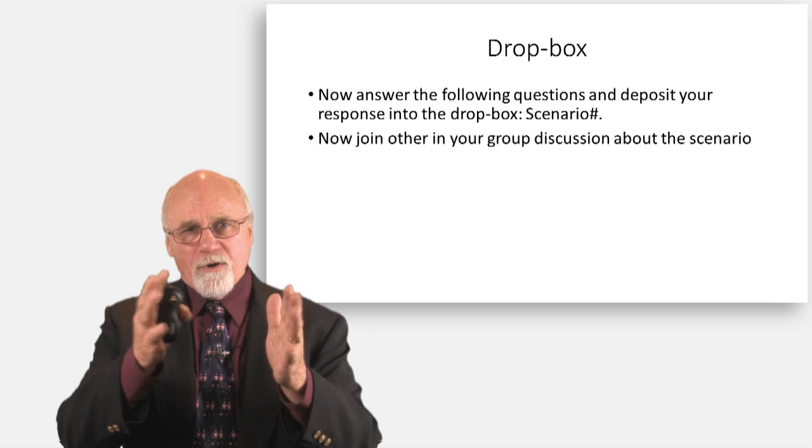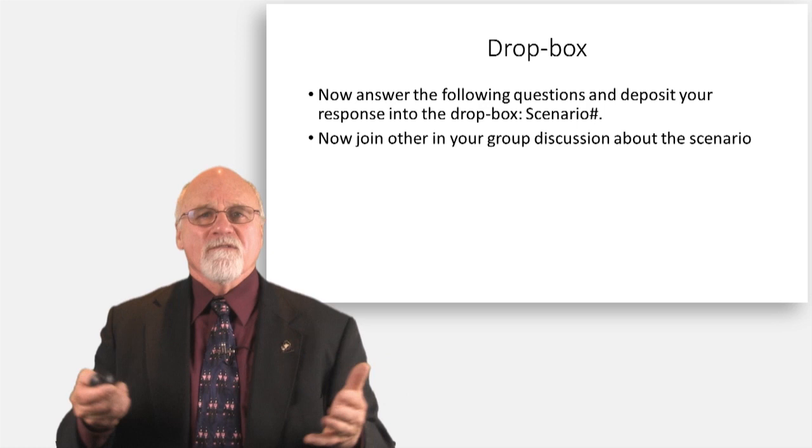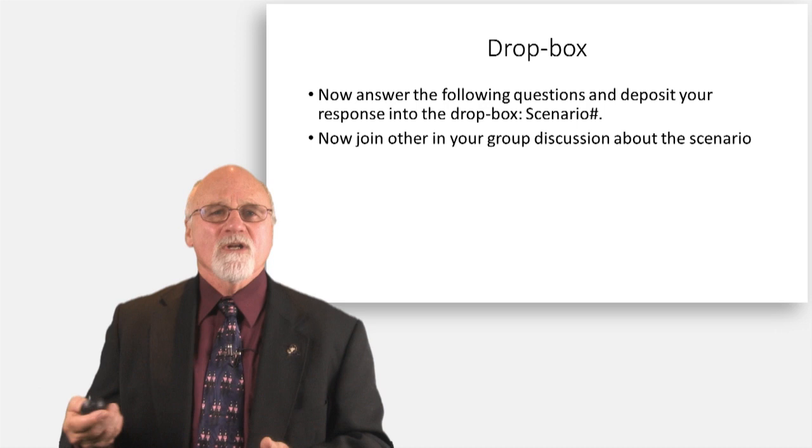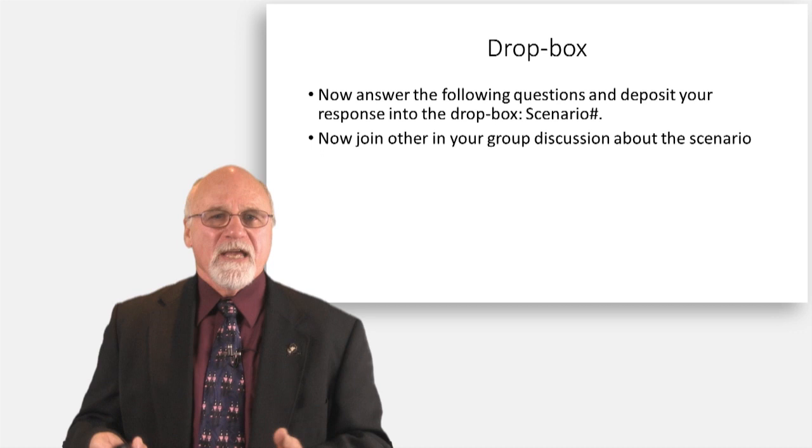This is a Dropbox assignment, and it will also be posted so you can look at it as a sheet. I have a series of questions I want you to work through on this scenario. I want you to answer each of these questions in at least a paragraph or more, post it in the Dropbox, then go to discussion and discuss this scenario. I look forward to reading your comments. Have a good day.